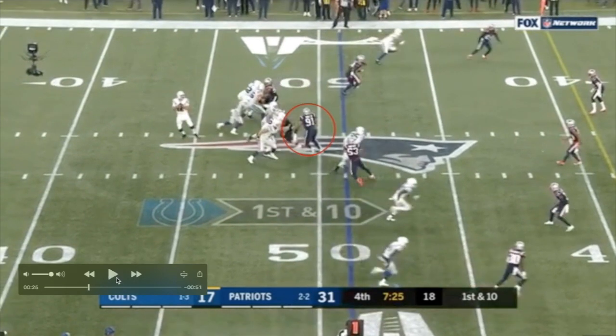Here is Dietrich Weiss circled in the middle of the screen. Weiss is going to run a stunt and go around the center, trying to come up from the blind side of Luck, which is going to force the pass towards the middle of the screen. You'll see in a second why this is important.